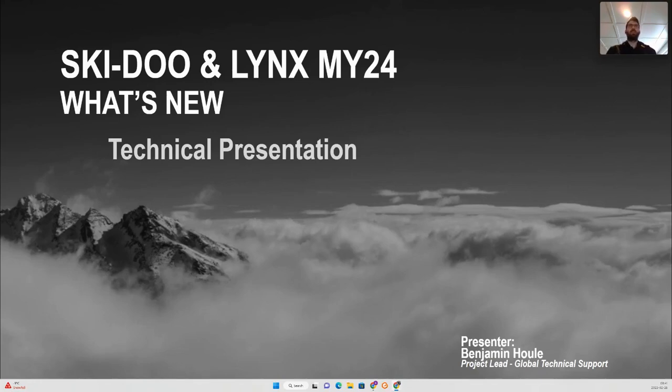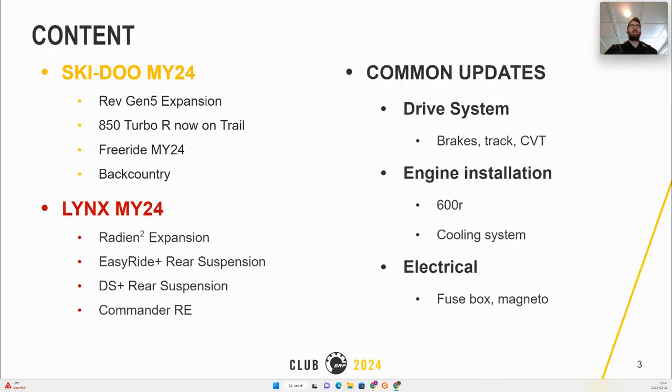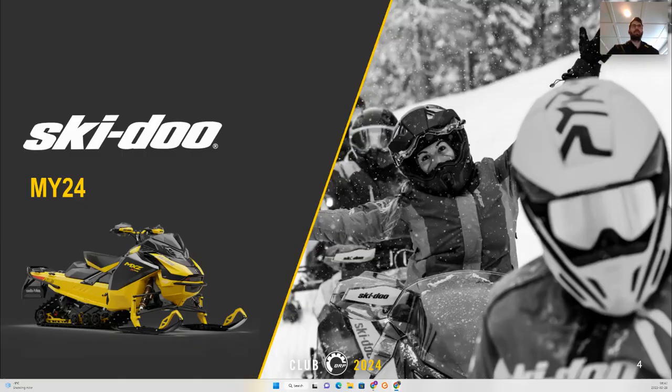Welcome everyone to the technical presentation for what's new on Ski-Doo and Lynx for model year 24. My name is Benjamin, I'm project lead for the service. We will start with Ski-Doo MY24 covering the Rev Gen 5 expansion, the 850 Turbo on trail, the Free Ride MY24, and the Backcountry. Then we'll jump on Lynx MY24 with the Radien 2 expansion, the Easy Ride Plus rear suspension, the DS Plus rear suspension, and the Commander RE. After that we'll look at modifications on both brands for the drive system, engine installation, and electrical system.